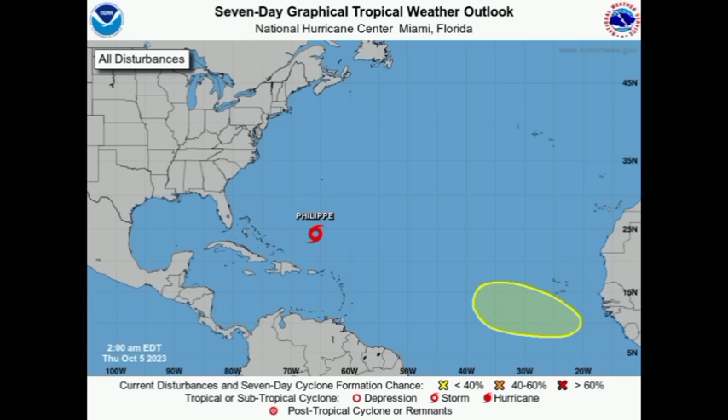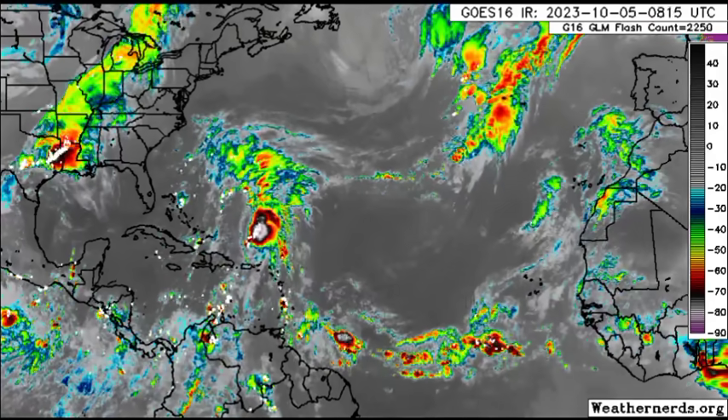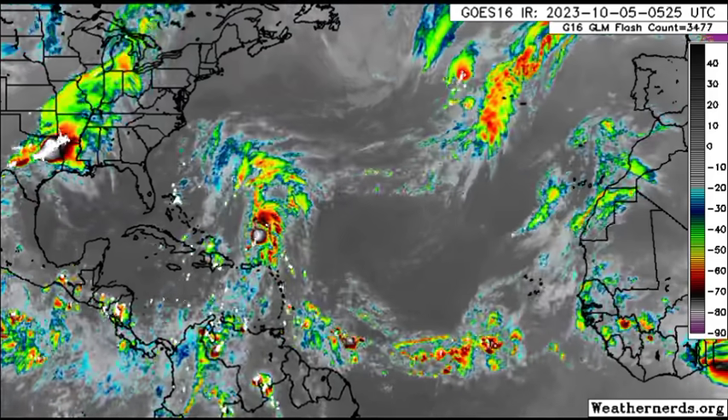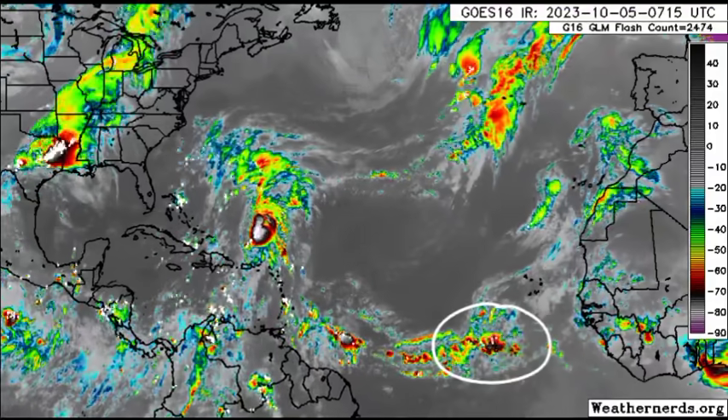Currently there are two tropical waves out there. Those two aren't marked for development, but one is approaching the Caribbean with some increased rainfall activity today, and that could help to induce some isolated instances of flooding for some areas. Looking at the satellite imagery, we've got those two tropical waves with some showers and thunderstorms already moving into parts of the Windward Islands, and there's another one out there.